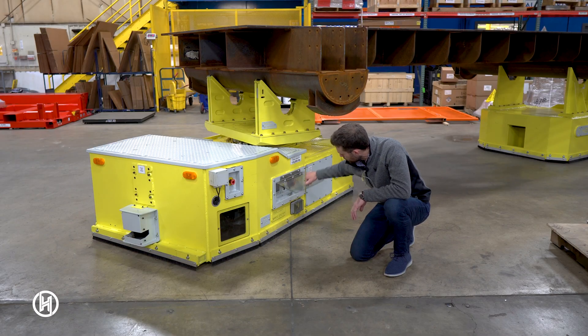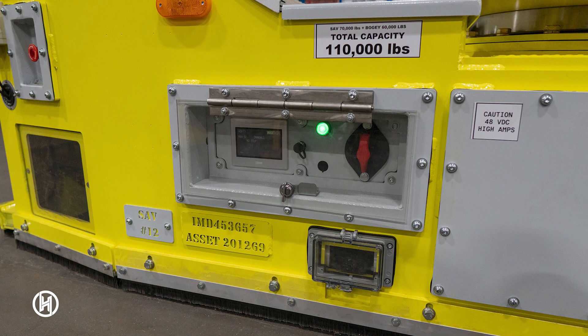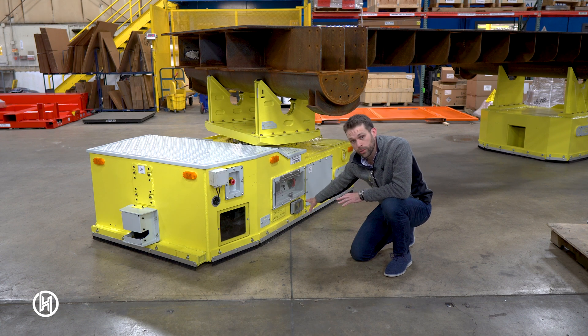Under this cover we have the primary control panel for the unit. That includes a number of different screens that will tell you status, battery charge, and things like that. It also has the battery charger connection here. We offer opportunity charging so the AGVs can charge themselves as they go through the loop. This customer chose manual charging, but both are available.